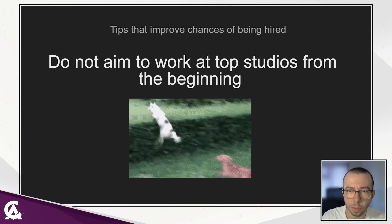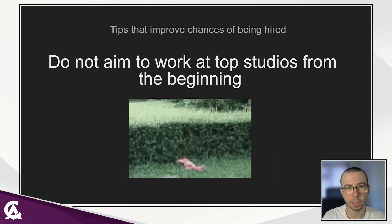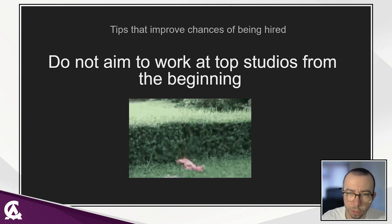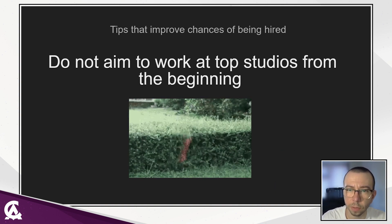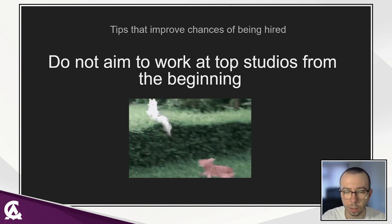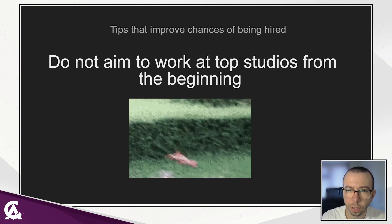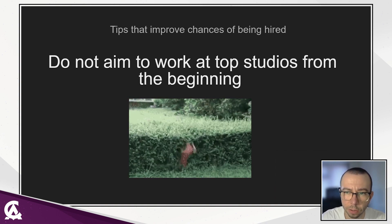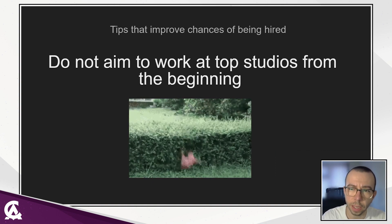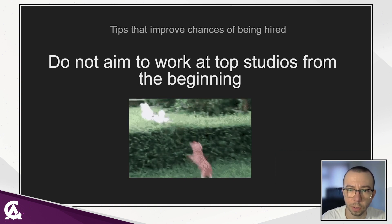Don't aim for the top studios from the beginning. Studios receive a lot of applications, and your experience might not be enough. Do research on studios that may be looking for less experienced animators, but with the right attitude and willingness to work and gain knowledge. Also, it's worth having a look at internships in big studios. It's very competitive, honestly, but if you have a strong and targeted reel, it will be a great start to your career.